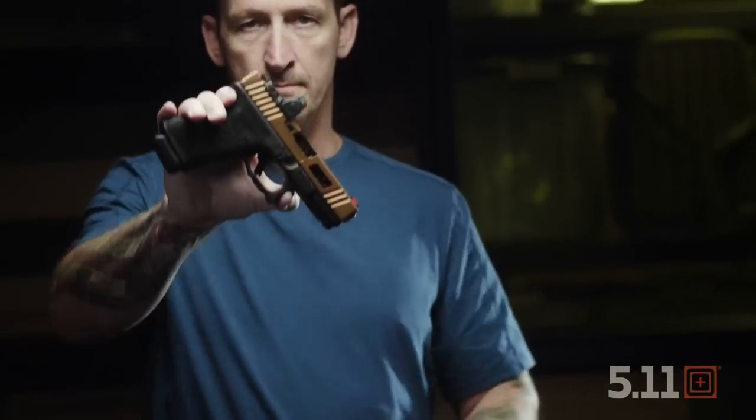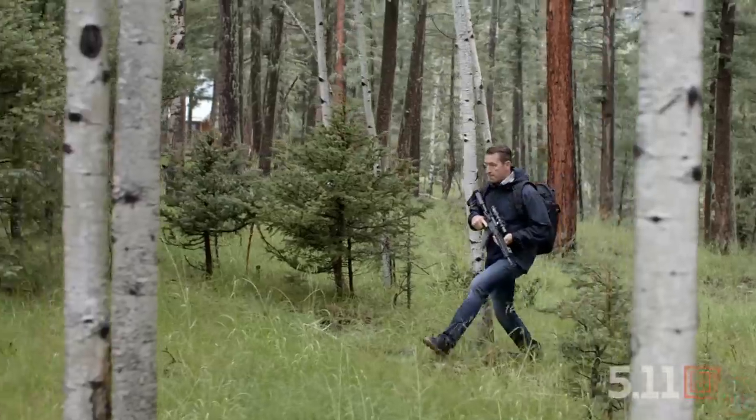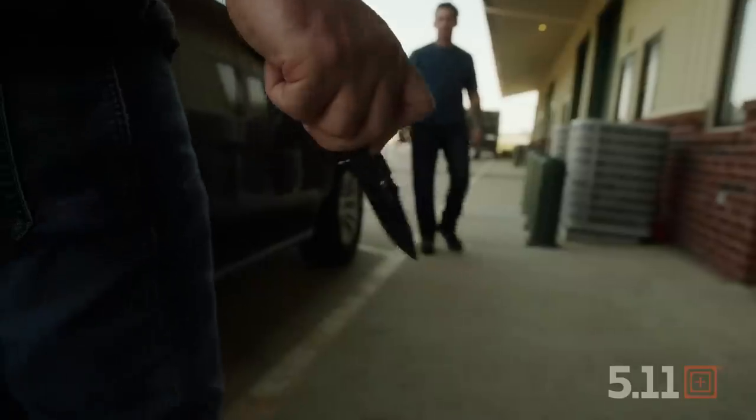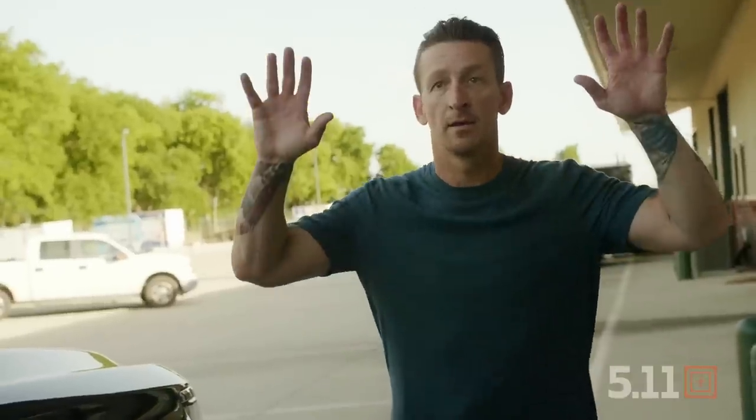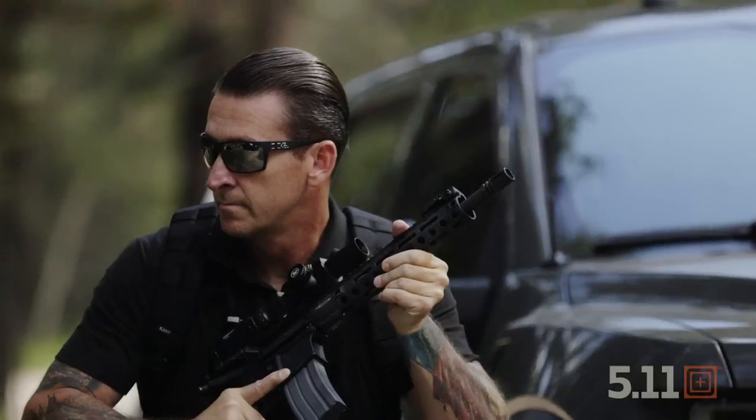Another essential tool to consider is a firearm. In addition to being useful for hunting, it also serves to protect you from animal predators in the wild if you find yourself having to hike or shelter outdoors. But not all predators are animals. The unfortunate reality of natural disasters and emergencies is that not everyone you encounter will have your best interests at heart. You may find yourself face to face with someone seeking to take what you have by any means necessary. A quality firearm and the proper training to use it makes it an essential tool against predators of all shapes, sizes, and species.